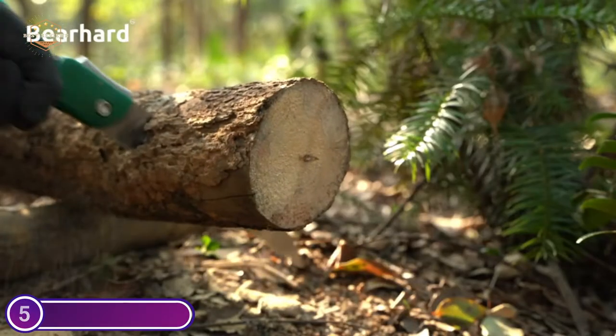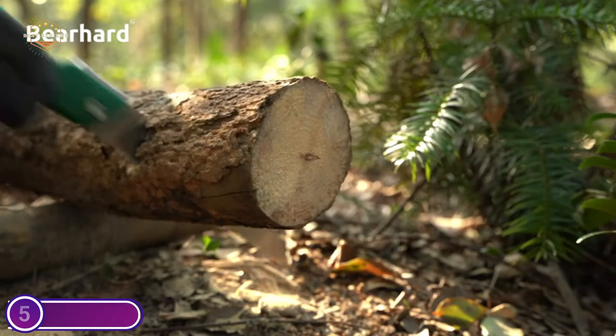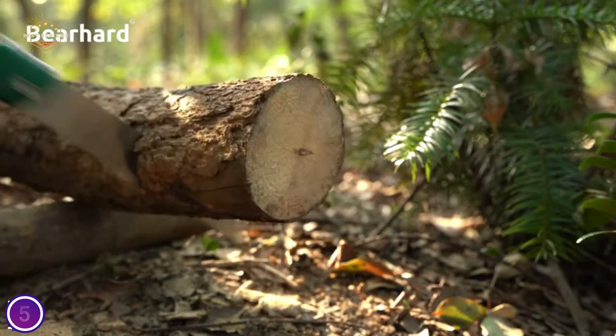Bear Hard Quality Assurance: every handsaw is meticulously inspected and then packed in an exclusively made box to provide a better shopping experience.